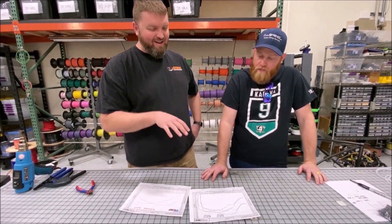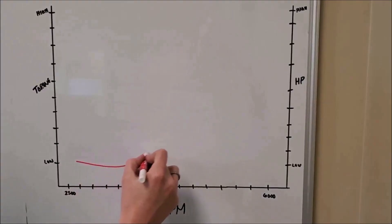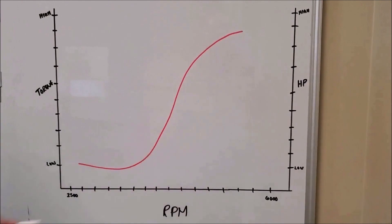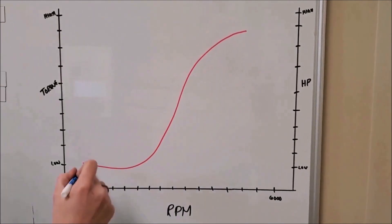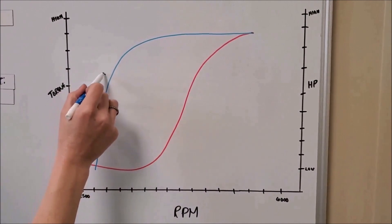The big thing I try to always break down for customers is: you can have two cars, both of them making 300 horsepower. The car that has the highest average power is going to win the race. You can have a car with a flatter graph that comes up and makes 300, or you can have a car that swings up steeply and makes 300 — that's the car that's going to win. Highest average always wins.